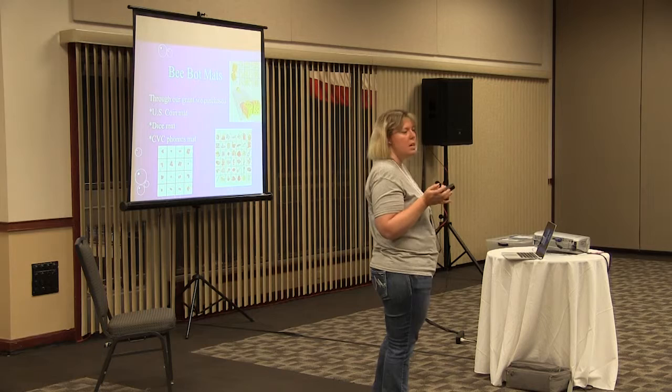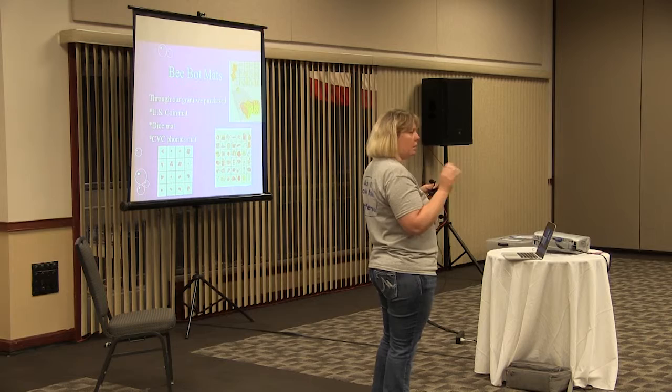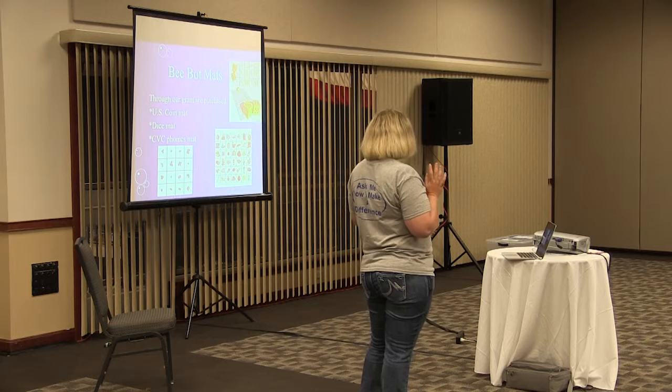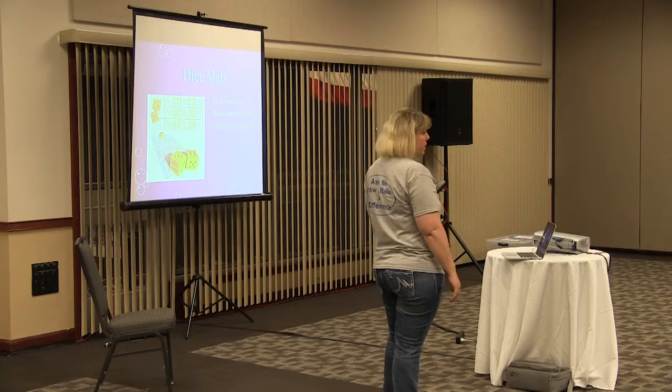Some of the mats we have include a US coin mat, where students can program the B-Bots around money problems — for example, programming the B-Bot to go to a spot showing 25 cents. There's also a dice mat and a phonics mat for sounds, where students program the B-Bot to go to a picture with a specific sound. You can even do sight words with it, and use the dice mat for skip counting, number skills, and multiplication.